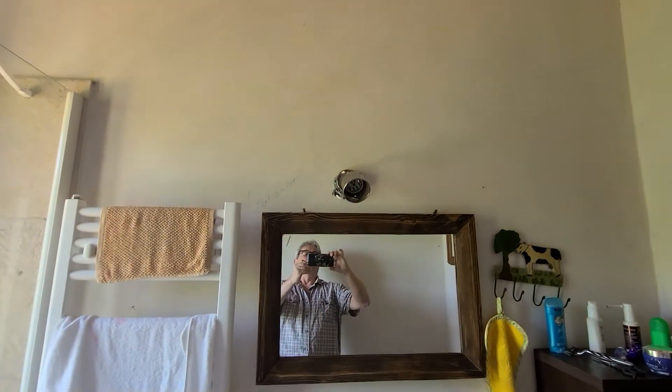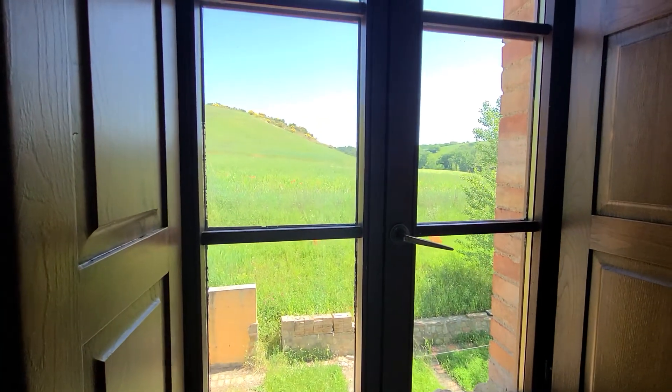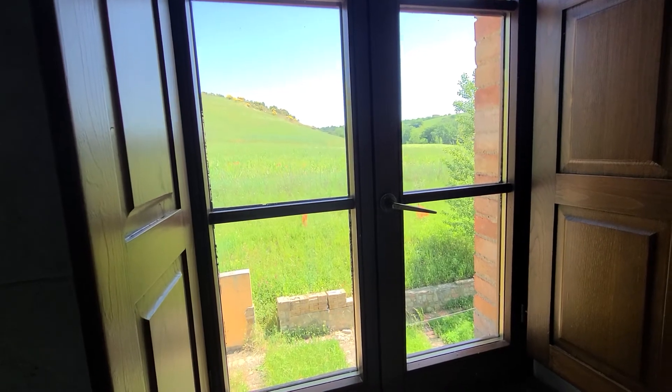Odds and ends — like a light bulb is gone — but it makes up for it by the view out the window. And that's pretty much it, it's good. Thanks for watching.